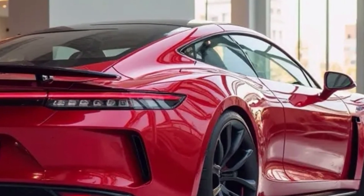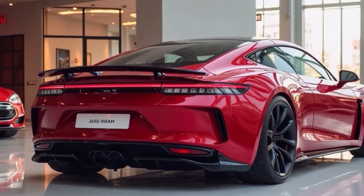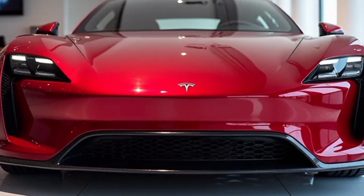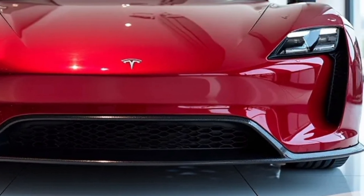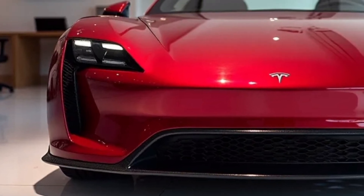The software experience has also been enhanced with customizable driving profiles, real-time software diagnostics, and over-the-air updates that regularly add new features and optimizations. Tesla Arcade and in-car entertainment have expanded, offering more games and streaming options for passengers, making the ride enjoyable even before you reach your destination.